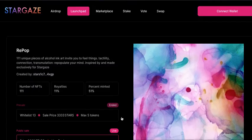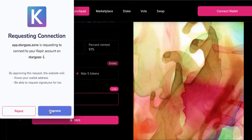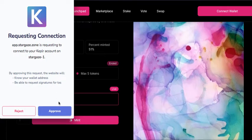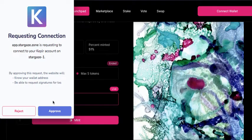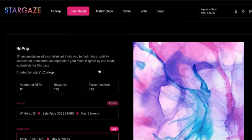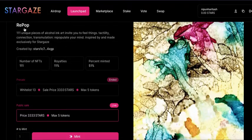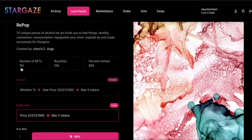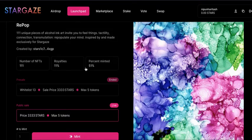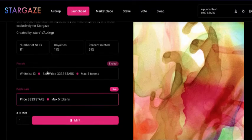I agree to terms and services. When you click Connect Wallet it connects you to your Keplr wallet. I click Approve. Over here you can see the NFTs available. The first NFT you see is Repop — it has 111 NFTs and the royalties are 11%, and 51 of these are minted, so we have just 50 left.